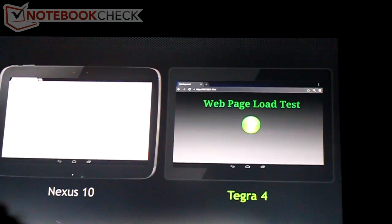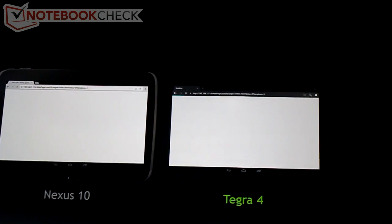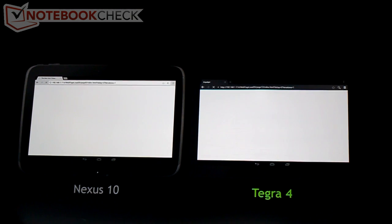On the left is the Nexus 10, and we're going through websites — Amazon's website, CNN, New York Times. And on the right is Tegra 4, and we're cranking along.